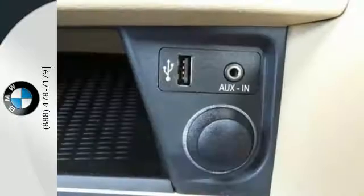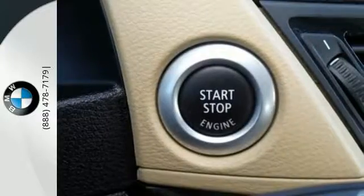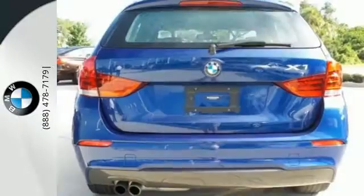There's plenty of convenience to be had too, with features like automatic headlights, rain-sensing wipers, and keyless entry. Since it's a BMW, you can count on quality and luxury.